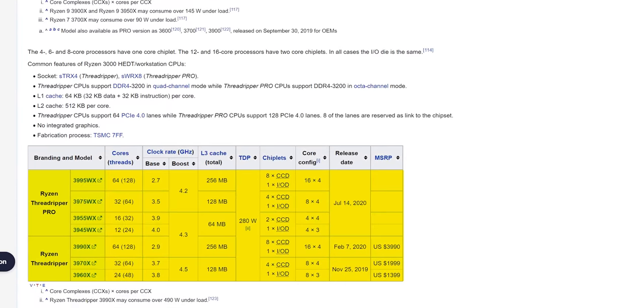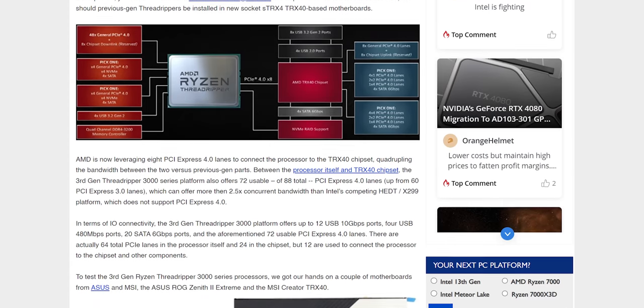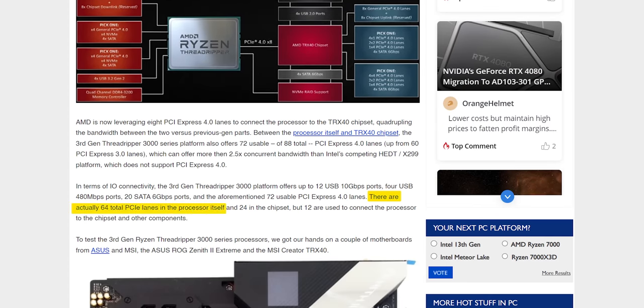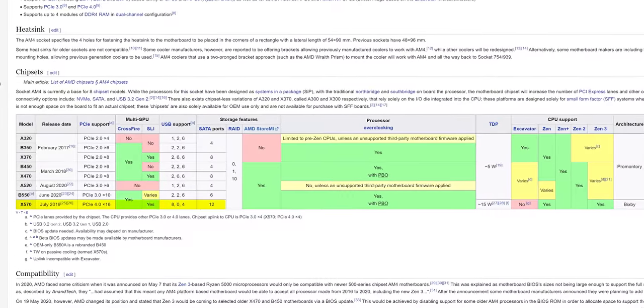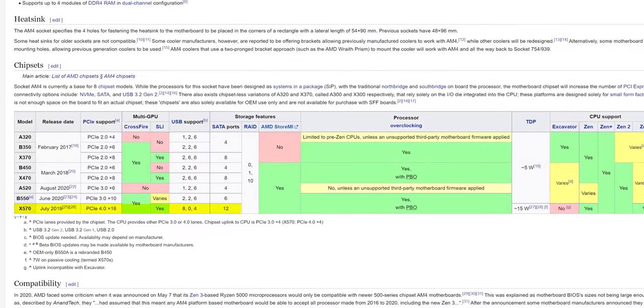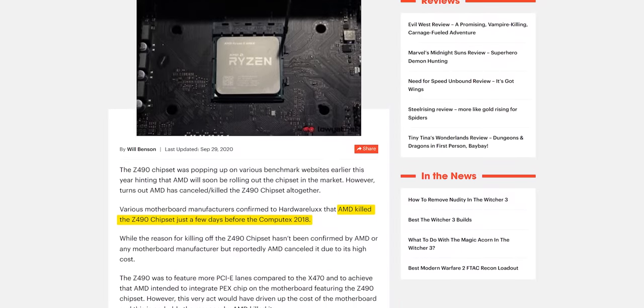I don't think we really missed out on anything here. Sure, there are some people out there who would benefit from more PCIe lanes, but 2000 series and 3000 series Ryzen also had Threadripper equivalents that — by the time you're spending this kind of money on a motherboard — not only had more PCIe lanes, but also more memory bandwidth and the possibility for higher core counts. AMD already had X570 under development to provide more lanes than the X470 chipset that it replaced. I can see why AMD officially canceled Z490 at Computex in 2018 — X570 came out less than a year later.